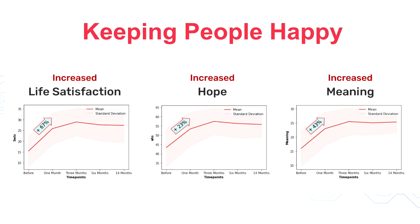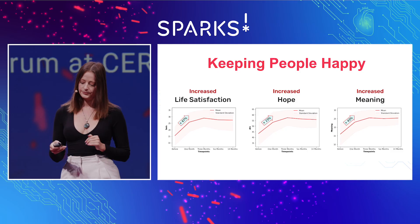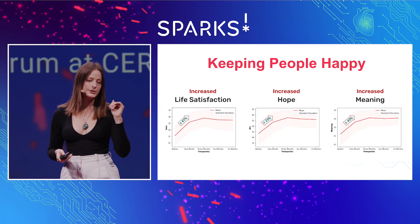More importantly, we also saw that positive psychosocial outcomes improved, including relationships, meaning, hope, life satisfaction, and well-being. The next step is asking: do these programs that improve psychosocial well-being and mental health also improve aging and personalized aging profiles? And can they even reverse biological aging?